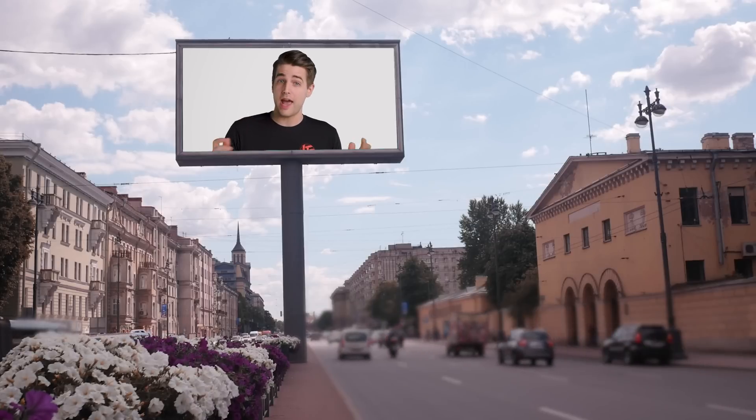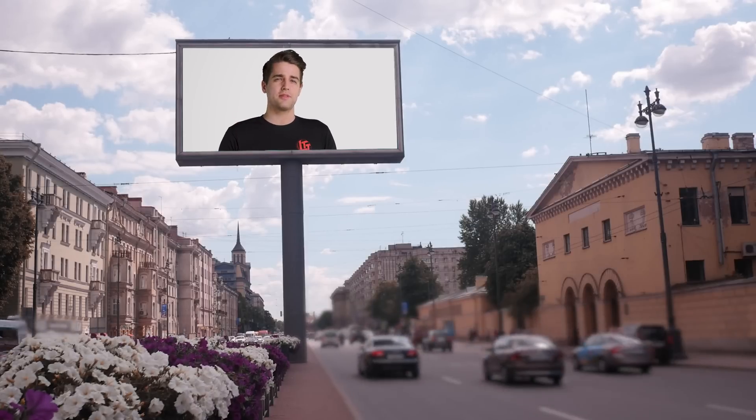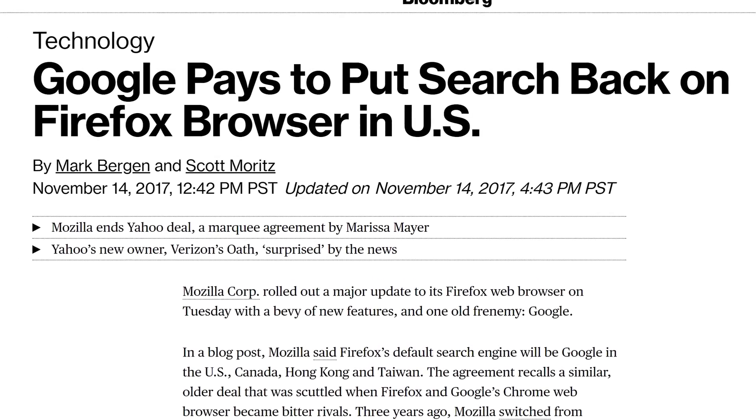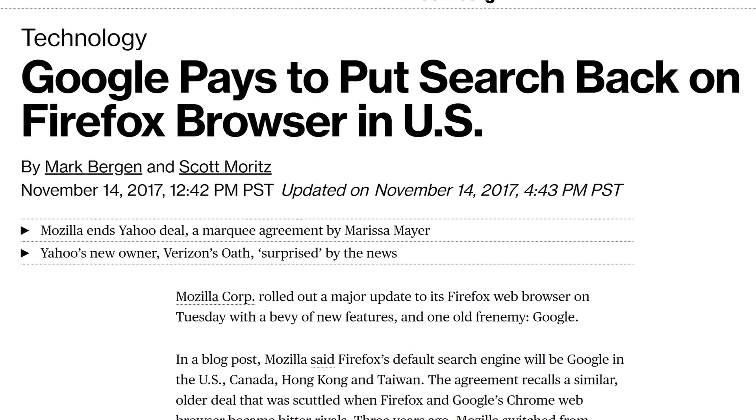Yet another way to make money off of open source software is one that isn't really technical at all and is a little more obvious: advertising. A prime example of this is actually Firefox. Traditionally, one of Mozilla's biggest sources of revenue has been from Google or Yahoo, paying as much as hundreds of millions of dollars a year to be the default search engine provider in their browser.